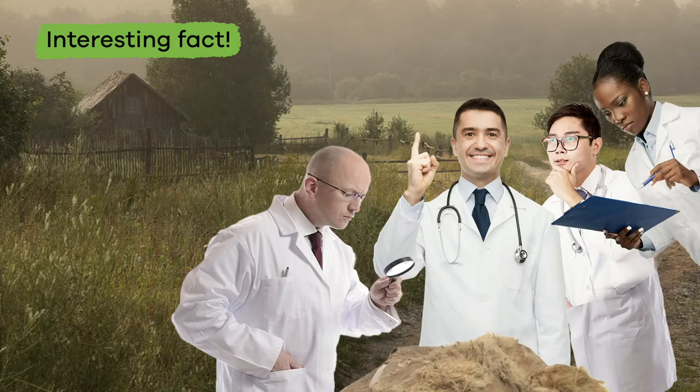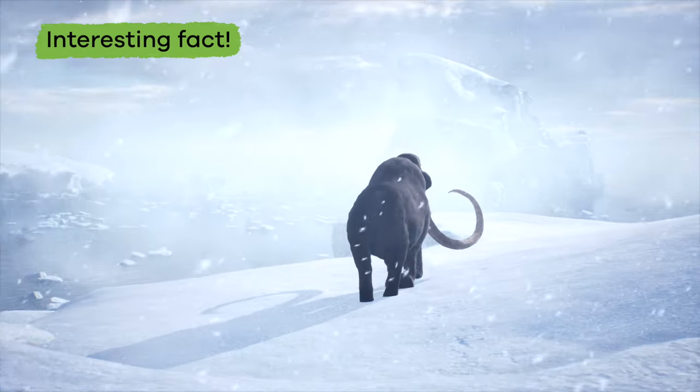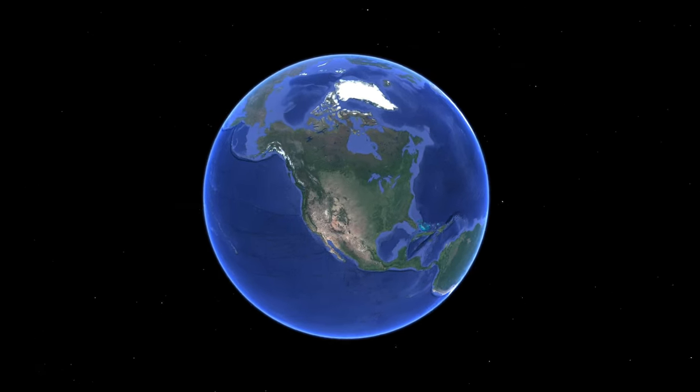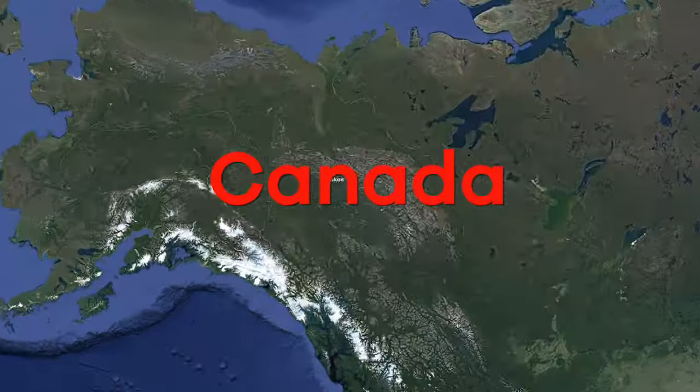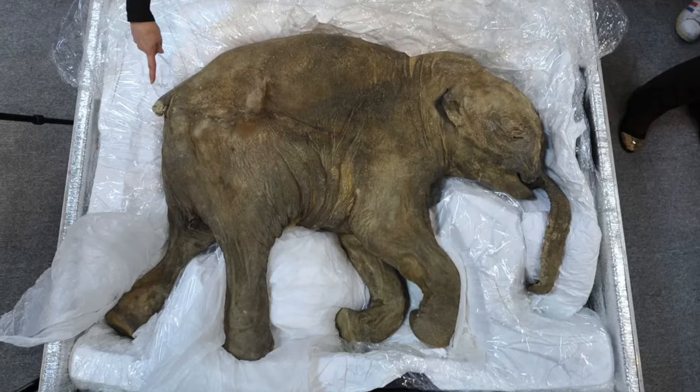This discovery helped scientists figure out a lot of things about how the creature lived and what it looked like. And in 2022, a mummified baby mammoth was discovered in Canada after being buried for over 30,000 years.